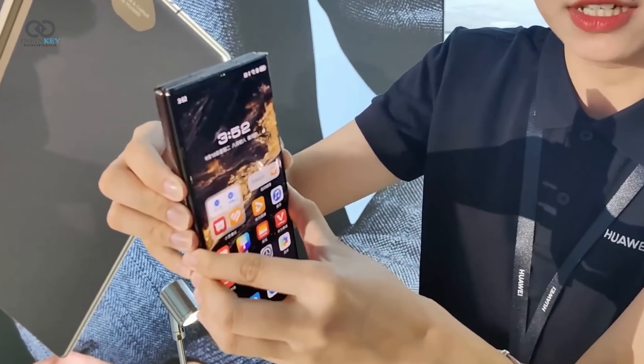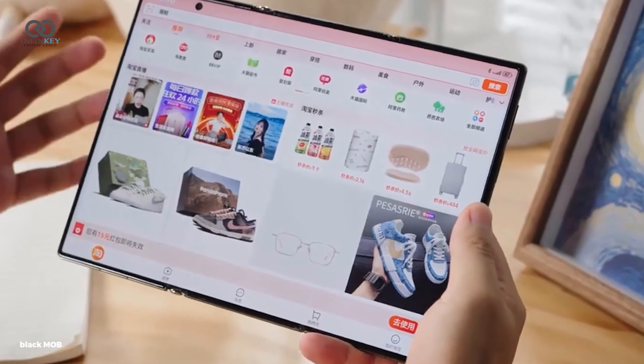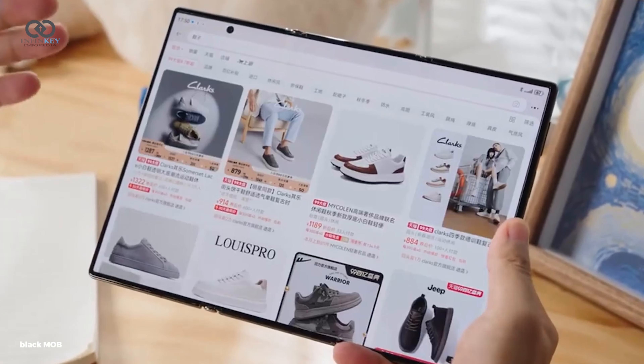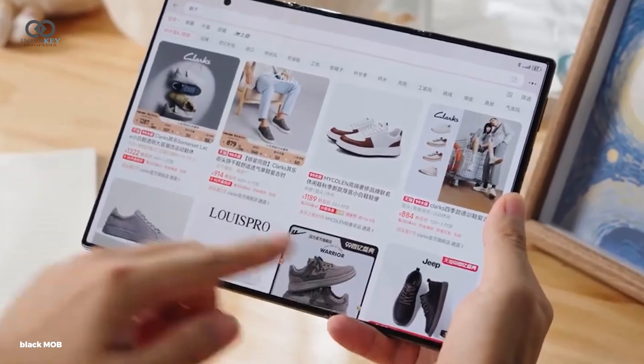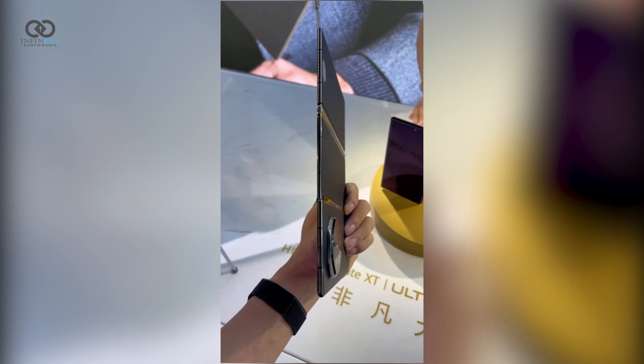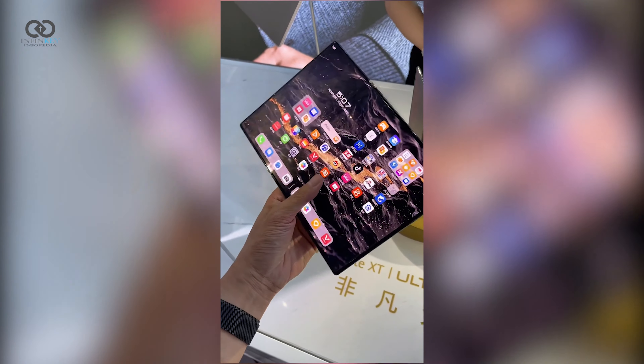When fully collapsed, the OLED display measures 6.4 inches, giving you a single-screen device experience. Open it up and it expands to an impressive 10.2 inches with a resolution of 2230 x 3184 pixels. Additionally, the Mate XT can also be used in a partially unfurled 7.9-inch configuration.